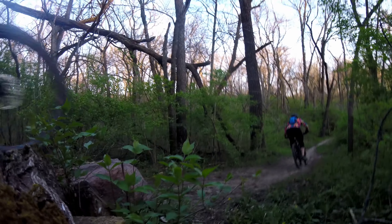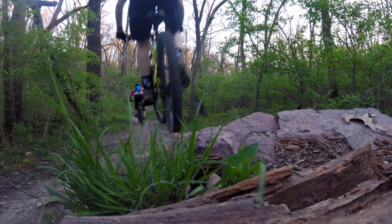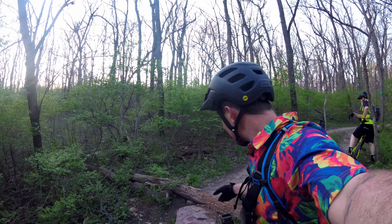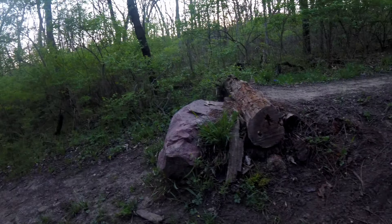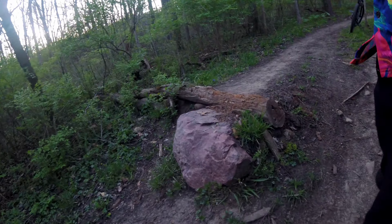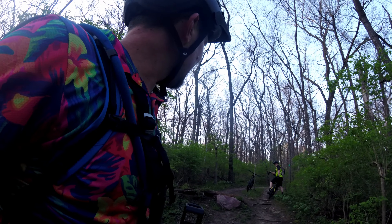Nailed it! All right, so this drop — which is maybe a foot and a half, foot, maybe — this little guy just punked me out probably four or five different times, at least three. So today though, it has not punked us out. This is our third or fourth time hitting it. So this will be our fourth time — doing a lot better off of it this time.